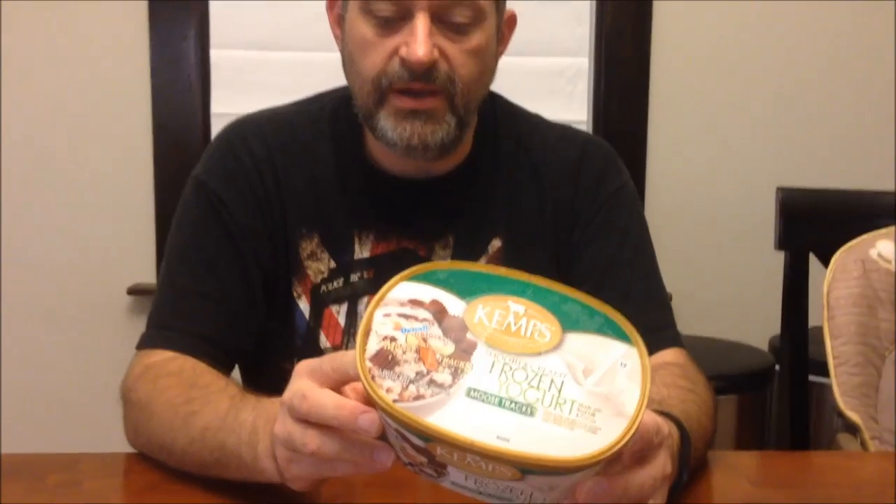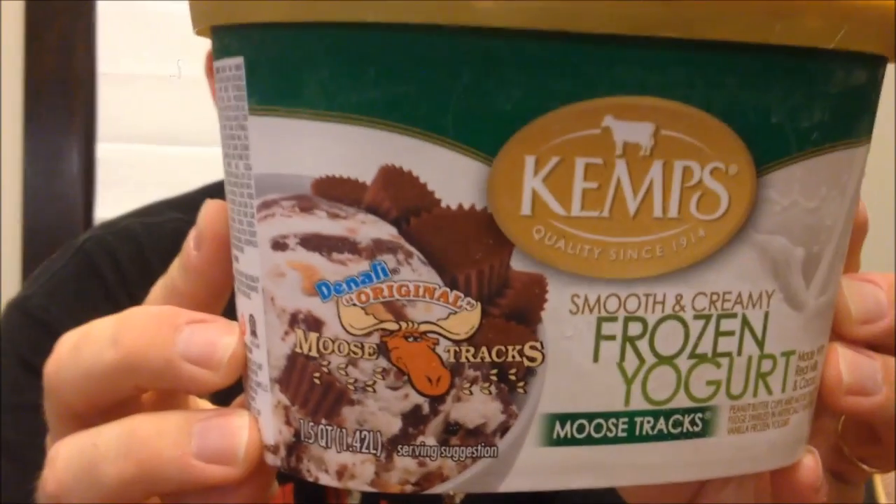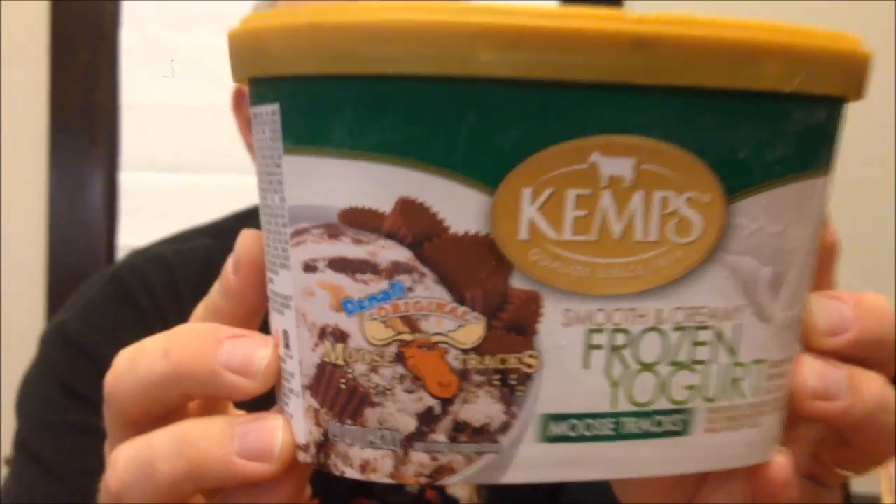This one is the Moose Tracks Smooth and Creamy frozen yogurt, made with real milk and cocoa. It's peanut butter cup and Moose Tracks fudge swirled in artificially flavored vanilla frozen yogurt. It says: enjoy smooth and creamy Kemp's frozen yogurt and indulge without the guilt, made with real ingredients like milk, cocoa, caramel, and fruit — if it had fruit and caramel. Kemp's frozen yogurt comes in a wide variety of decadent flavors.